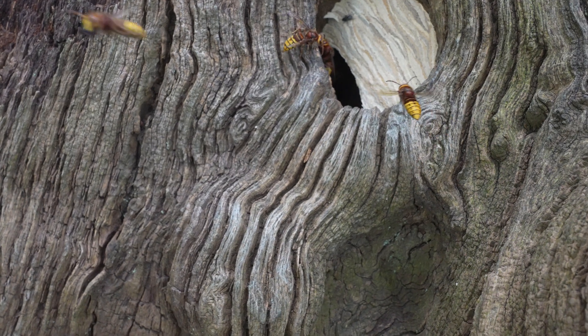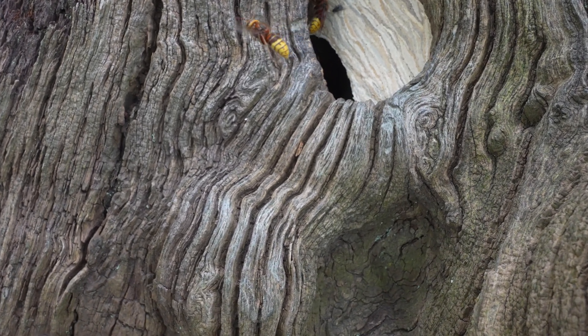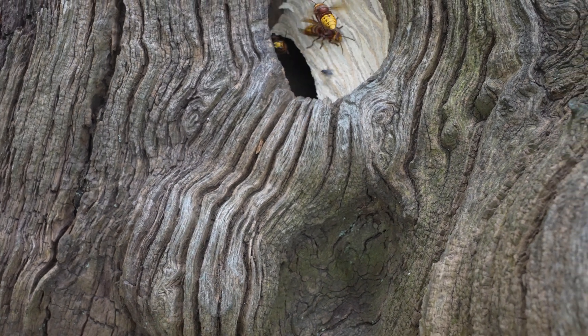Should we go and find this European hornet's nest? Richard has taken me to this old oak stump and inside there is an absolutely massive European hornets nest. When did you first notice the nest was there? Only about a week ago. Are they busy up there? Very busy — busy excavating the old tree and taking in whatever they can find.